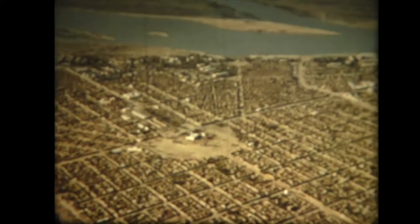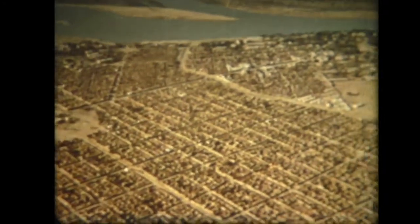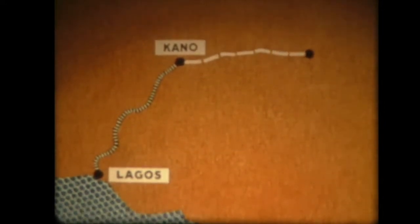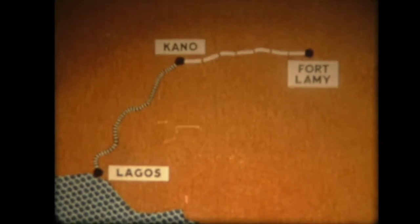Di cosa accade lontano da Chicago? Per esempio a Fort Lami. Fort Lami è una cittadina scaldata dal sole, proprio al centro dell'Africa, sulle rive del fiume Ciari. C'è da meravigliarsi che anche lì vi sia bisogno di petrolio. È proprio così, perché in effetti Fort Lami è uno dei più grandi centri di trasporto di quel continente. Il porto è a Lagos, nel Golfo di Guinea. Vi sono 960 chilometri verso il nord fino a Kano, e poi altri 800 per arrivare a Fort Lami, dove si trova il grande aeroporto.